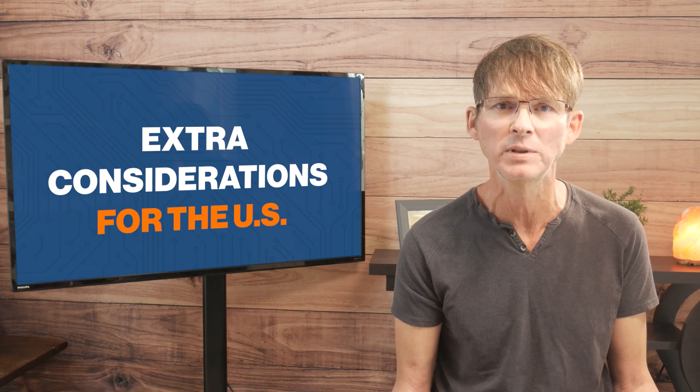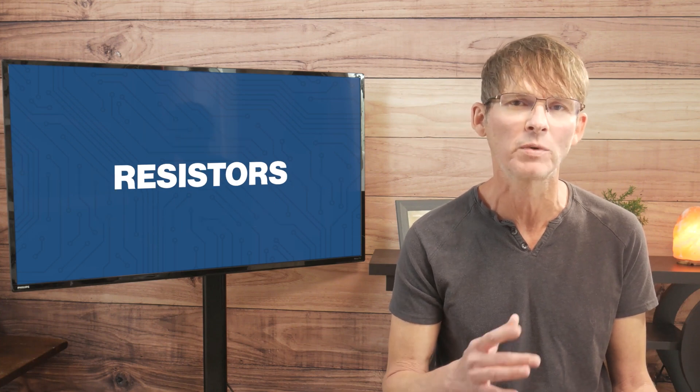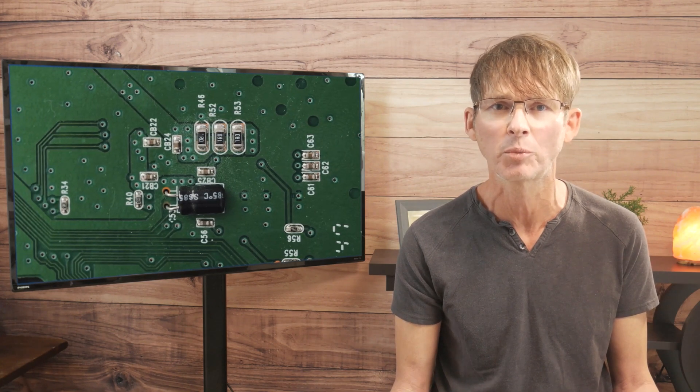The tariff is imposed on pretty much all electronic components — whether that be resistors, diodes, microchips, and so on.